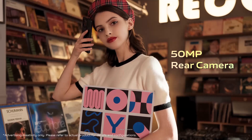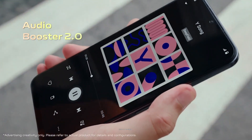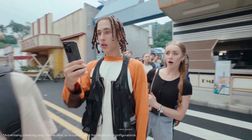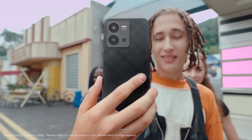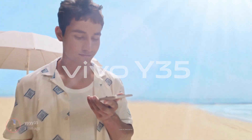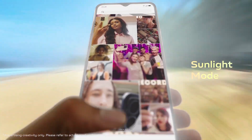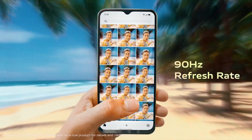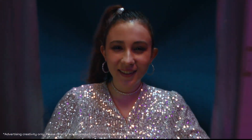The smartphone is powered by a MediaTek Dimensity 700 chipset, which is one of the most affordable 5G chipsets available. It comes with 8GB of RAM and 128GB of internal storage. The Vivo Y56 packs a 5000mAh battery with 18W fast charging support. However, compared to other smartphones in this list which come with 33W fast charging, this phone's 18W charging is relatively slower.